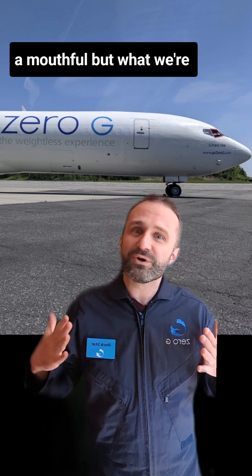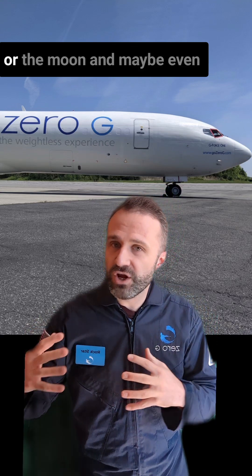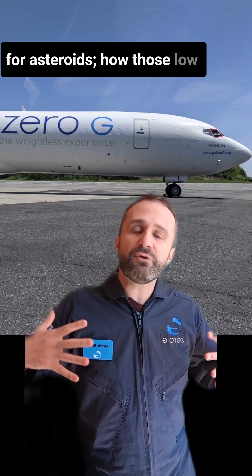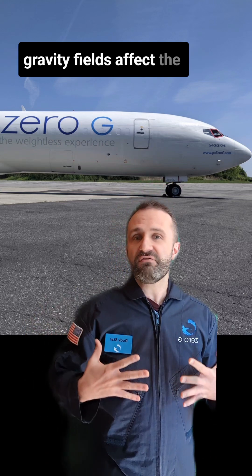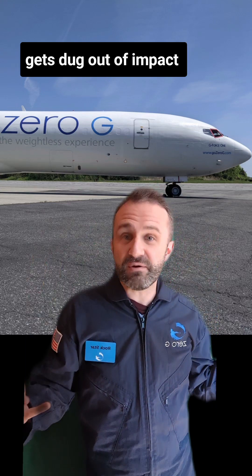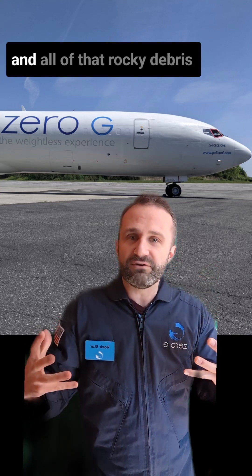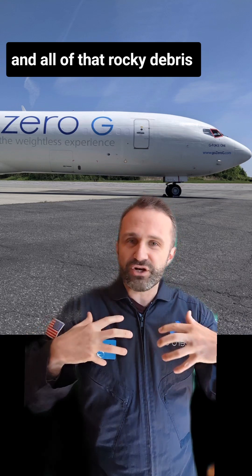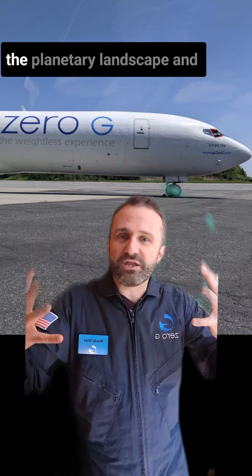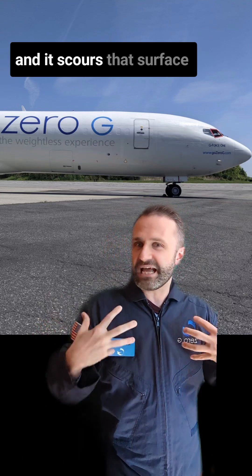What we're studying is how a reduction in gravity — like on Mars or the Moon, and maybe even weightlessness, close to the situation for asteroids — affects the emplacement of stuff that gets dug out of impact craters. When a meteoroid hits the Moon or Mars, it digs a big hole in the ground, and all of that rocky and dirty debris gets thrown out. It's called ejecta, and it lands on the planetary landscape and slides along, eroding and scouring that surface.